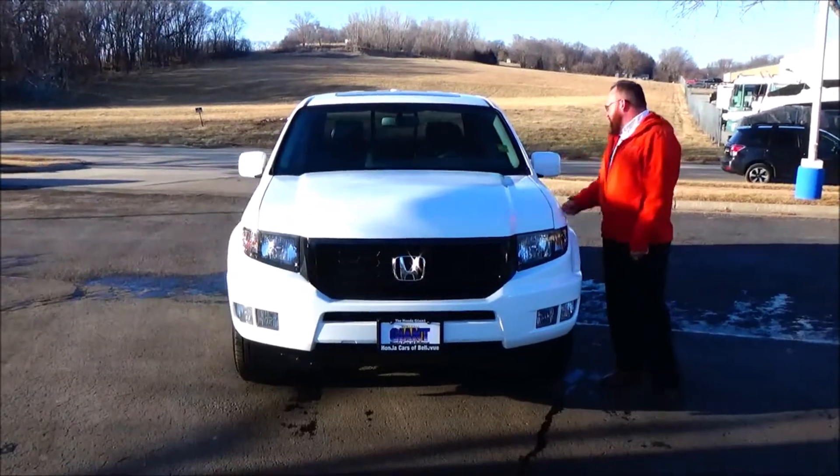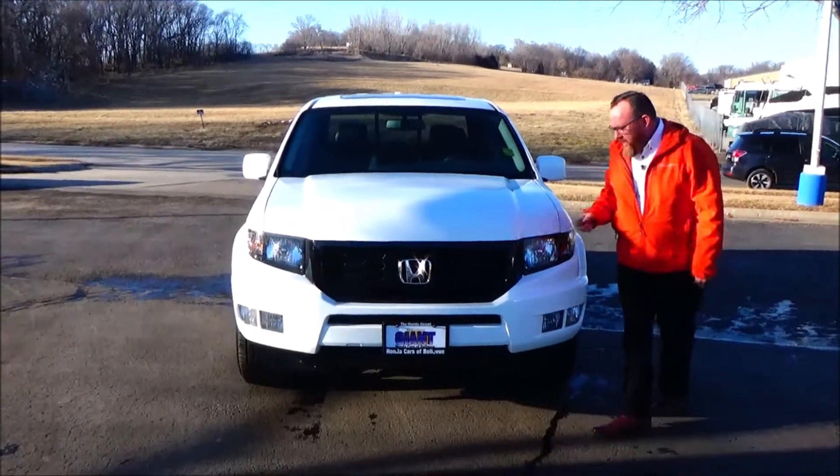Ryan Kelly here from the Honda Giant. I'm here to show you this 2014 Honda Ridgeline RTL Special Edition.